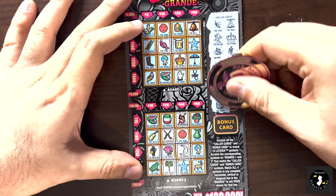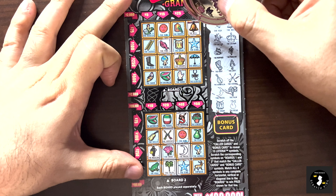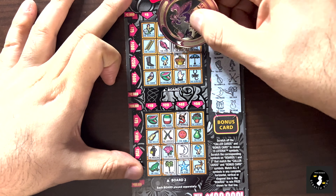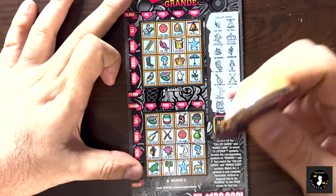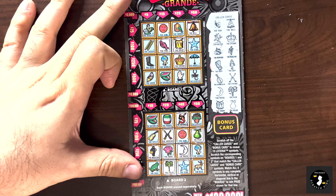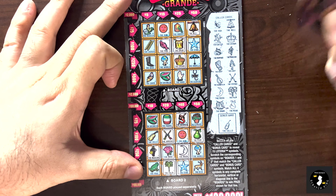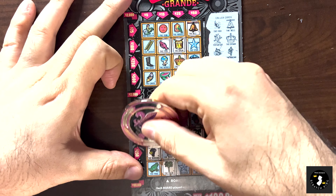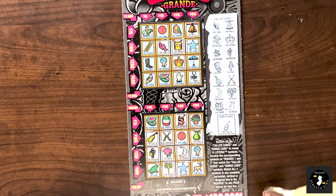We got the drum and the pear. Drum - no pear. I saw a pear down here and no drum. So I don't think this is really going to be a winner. I don't see anything that's screaming at me. The bonus symbol is a cello. We got a cello over here and nothing on the top. So no winner at all on this card.